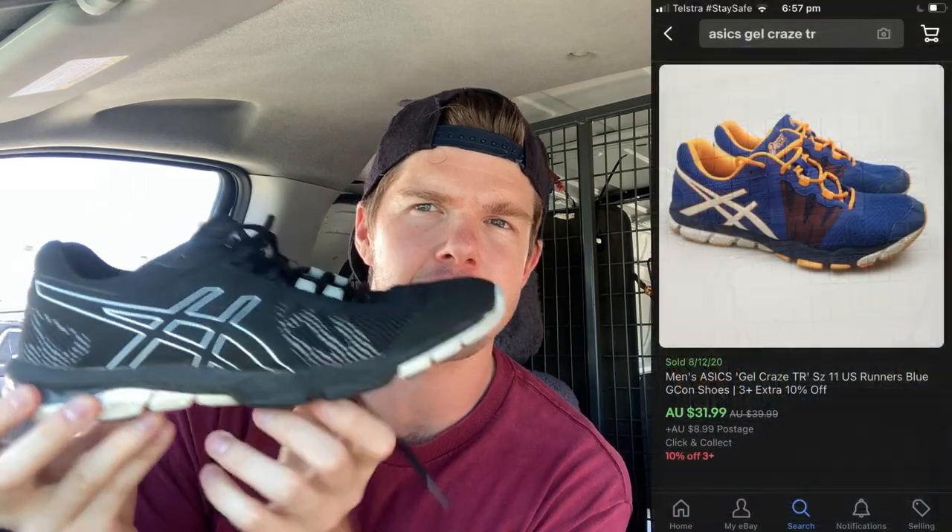Op shop number four, we are done. We have had a big day - a lot of items purchased. I did find these Asics Men's Gel Craze TR running shoes. These are a US size 10, and what I have found is the US size 10 is my most common sold shoe size when we're talking men's shoes. So really happy to see this one in a size 10. Yes, there's a little bit of wear there, but I do think I'll be able to sell these for about $40 to $50. That was a really good pickup.